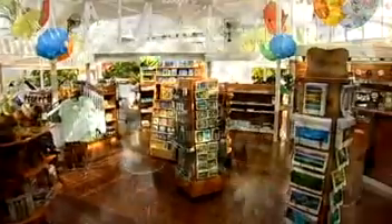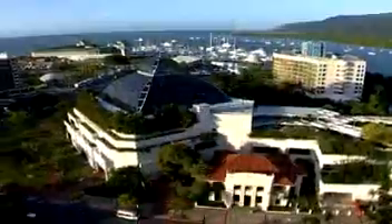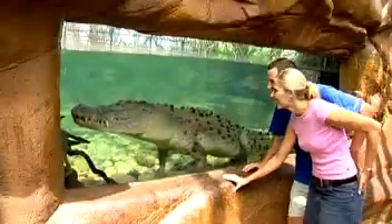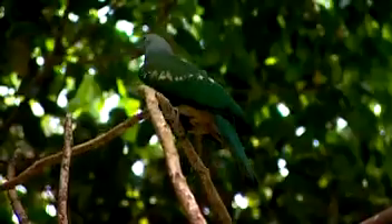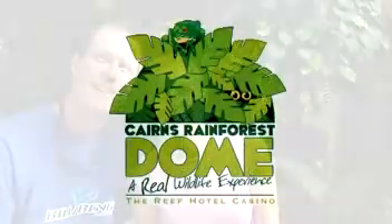Our Wellstock shop specialises in rainforest gifts and reference material. Immerse yourself in this animal wonderland in the heart of Cairns. Learn about the fascinating ecology of wet tropics rainforests. Visit the wilderness in the heart of the city — the Cairns Rainforest Dome at the Reef Hotel Casino.